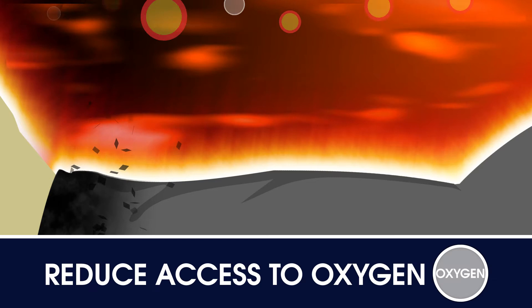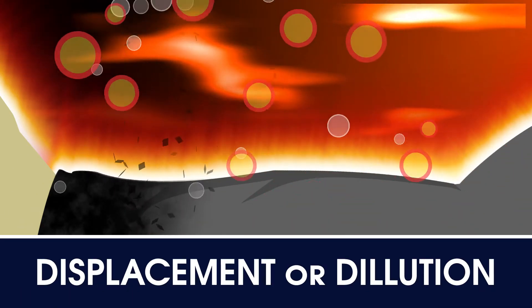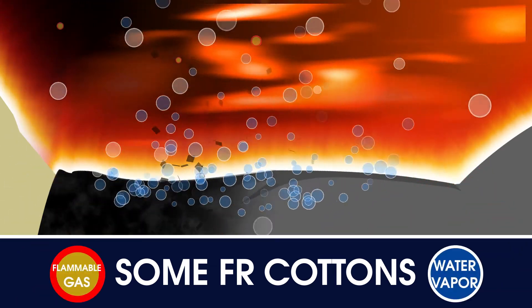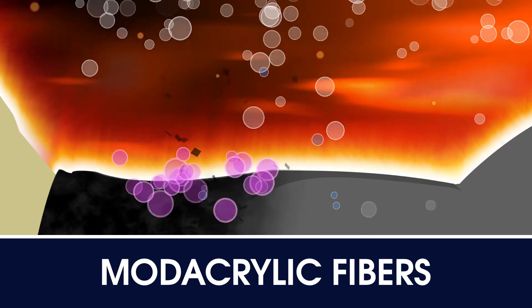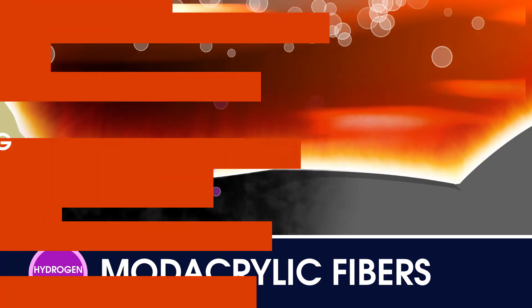Another way to break the cycle is with technologies that reduce access to oxygen through displacement or dilution. Some FR cottons release water vapor, which dilutes the flammable gases. Fabrics with mod-acrylic fibers release hydrogen halides, which displace oxygen.